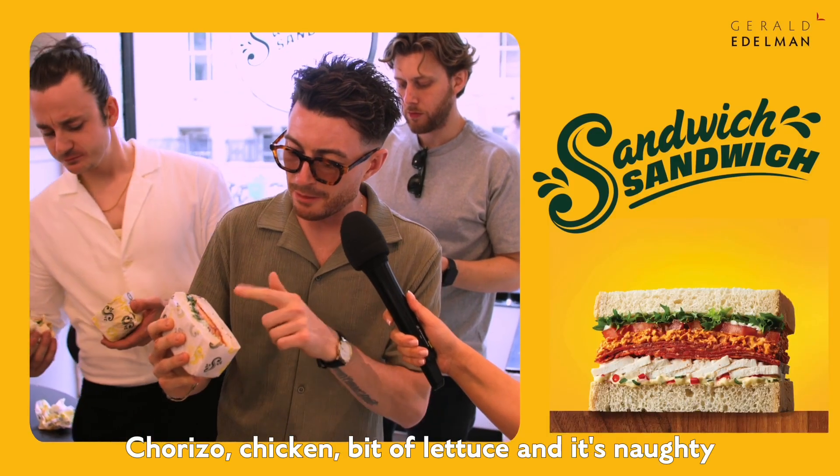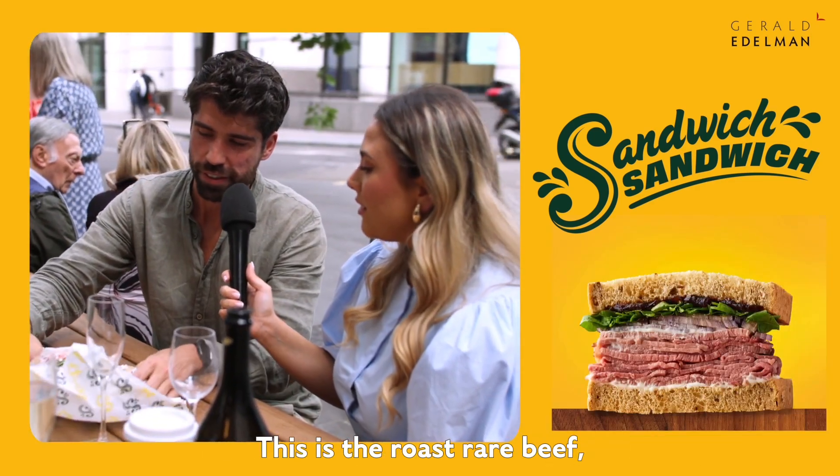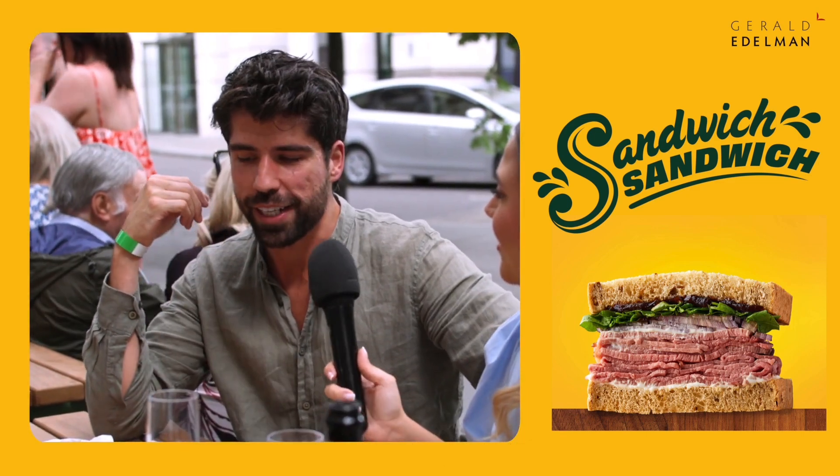Chorizo, chicken, a bit of lettuce — it's naughty, I ain't gonna lie, it's really good. This is the roast rare beef, that looks amazing with some rocket salad and tomatoes — I can't wait to try it actually.